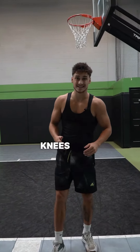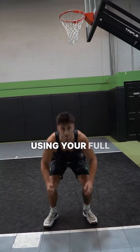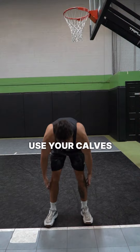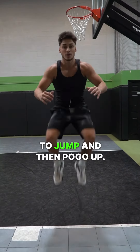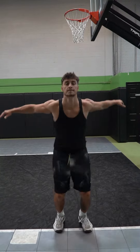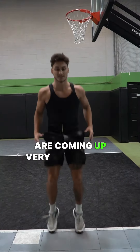The second variation of the high knees is the pogo tuck jump. Instead of jumping like this and using your full force, use your calves and your toes to jump and then pogo up. Notice how I'm really light on my feet and the knees are coming up very explosively.